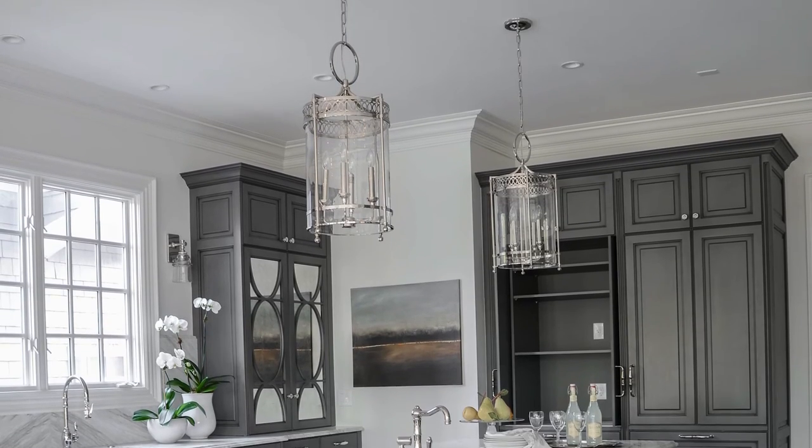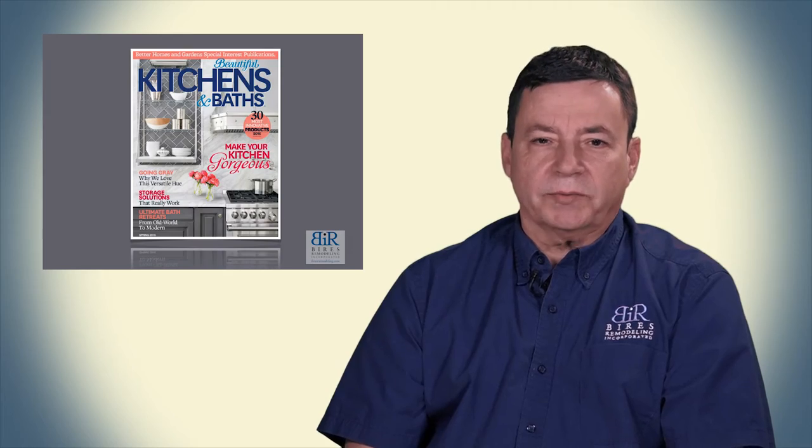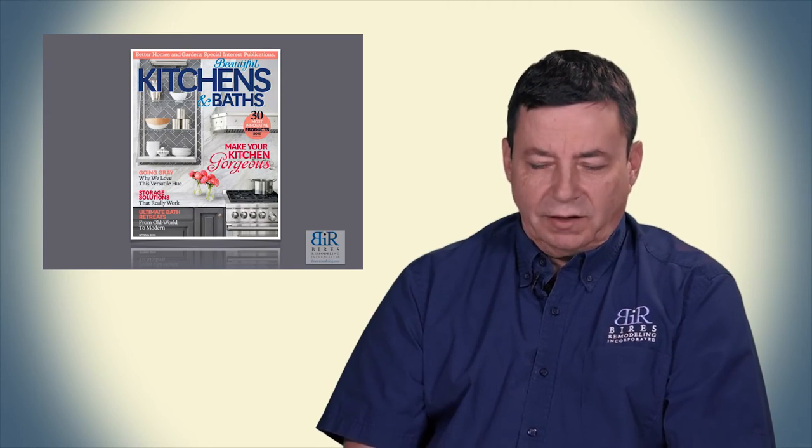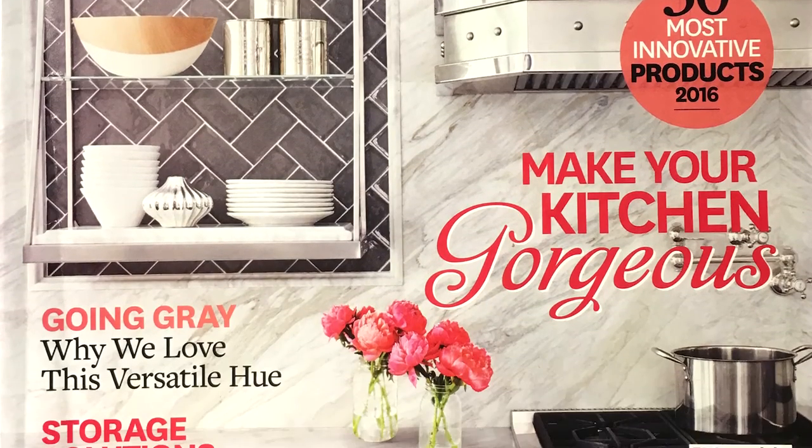We were all proud to see that kitchen on the cover of what was called Beautiful Kitchens — it's a Better Homes and Gardens publication from June 2016. It was a wonderful project, and it was nice to see it was recognized.